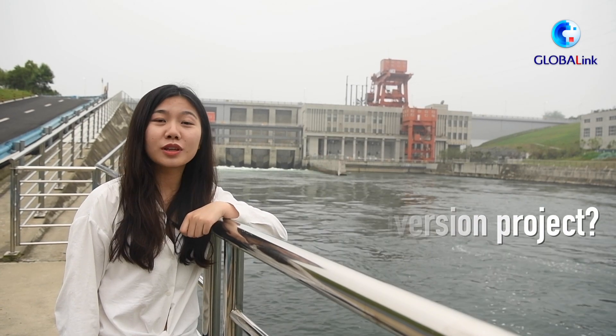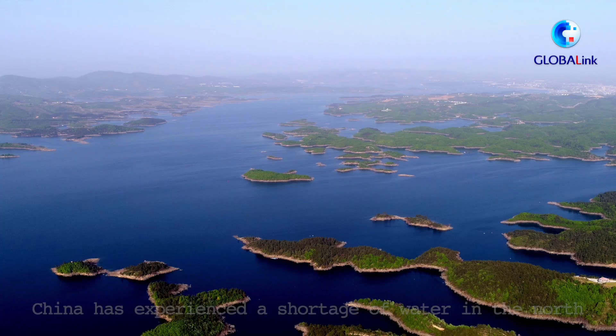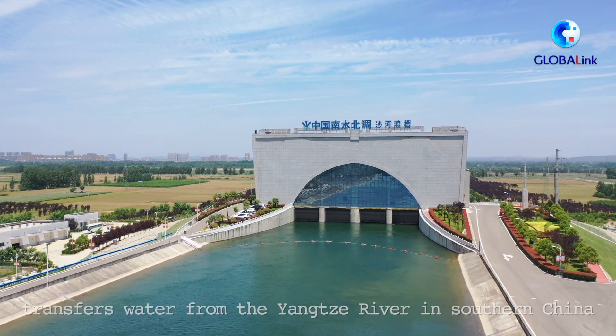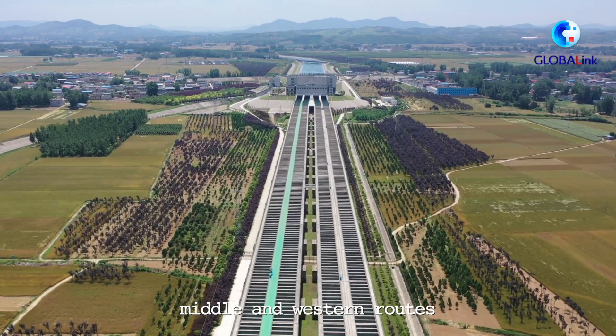What is the south to north water diversion project? Since ancient times, China has experienced a shortage of water in the north and an abundance in the south. The south to north water diversion project transfers water from the Yangtze River in southern China to the dry north through eastern, middle, and western routes.